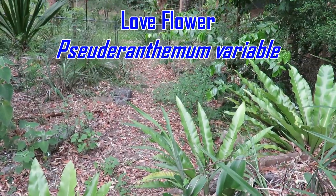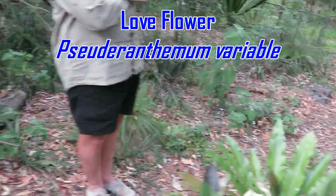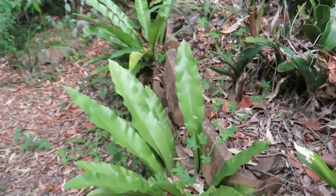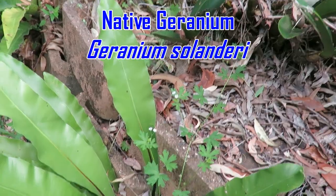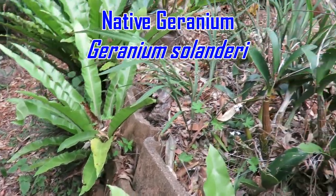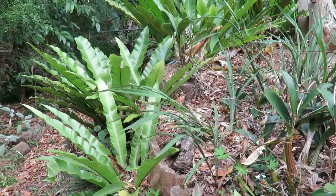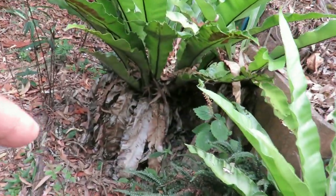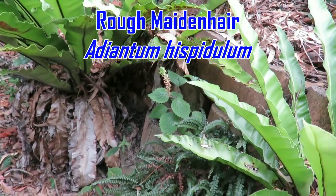You've got love flower in there — I think every garden should have some love flower. It supports five butterfly species and it spreads like crazy. You've also got some native geranium, which spreads like crazy too, but it's easily controlled if you don't want it in a particular path. And there's a mulga fern, or rough maidenhair fern — certainly one of them.